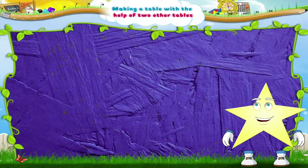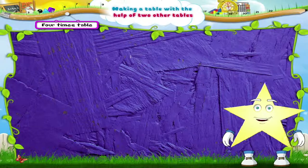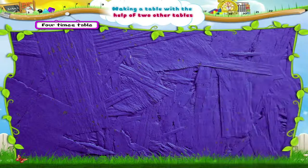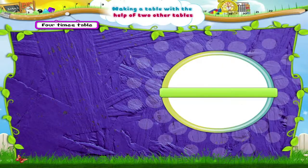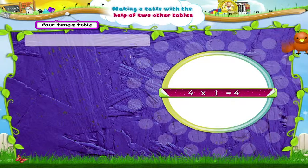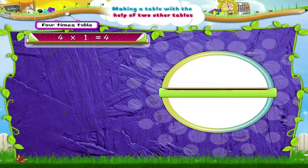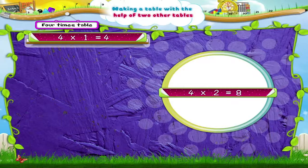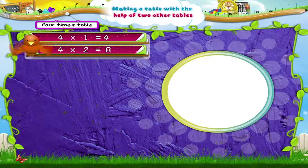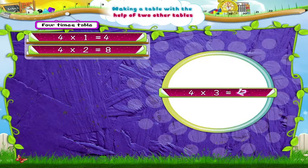Okay, and what about the four times table, Starry? You know that one too. Good, then let's write it down. Four ones are four. Four twos are eight. Four threes are twelve.